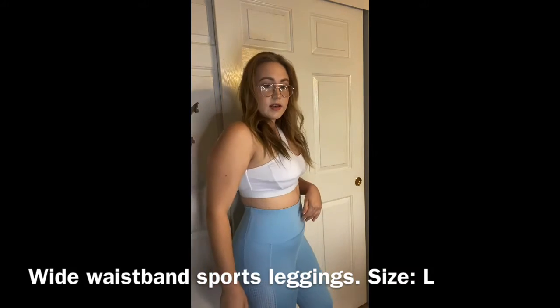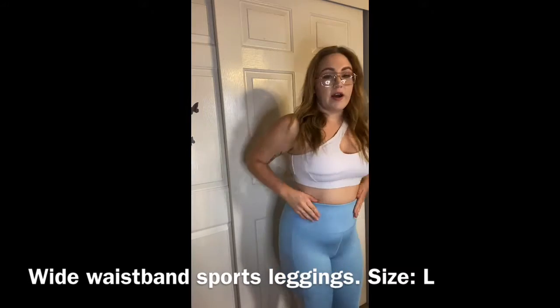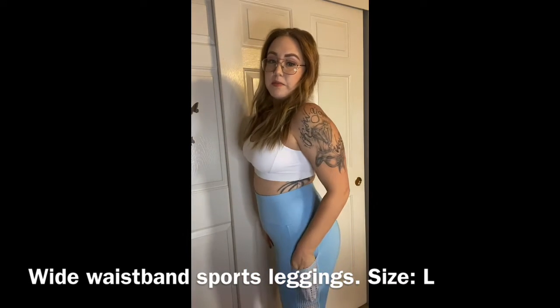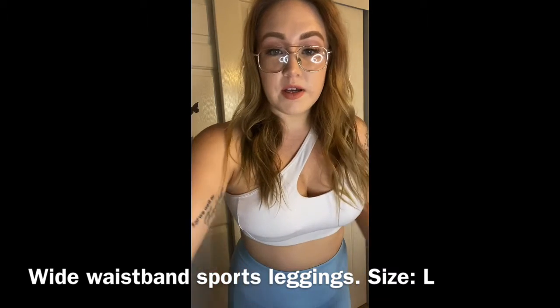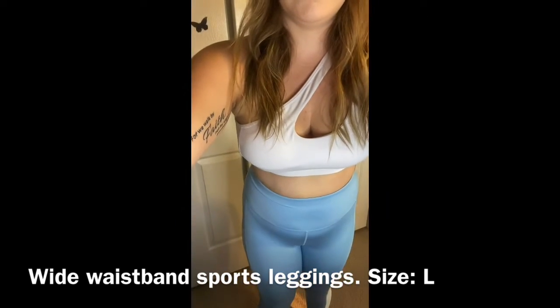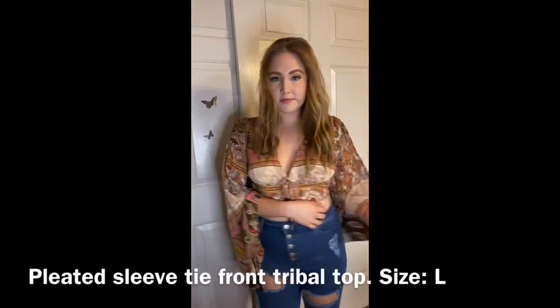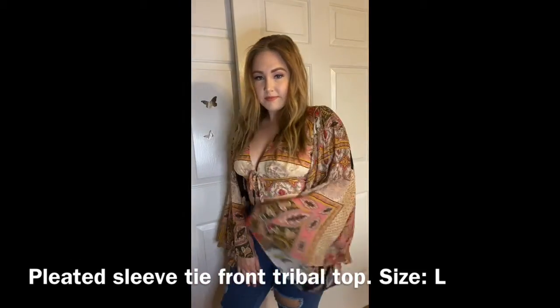I also got these workout pants. They're high-waisted and breathable and have pockets for your phone, which I love. I have been looking for a top like this for a long time — it's great for the fall and I love the white sleeves on it. It's super cute.